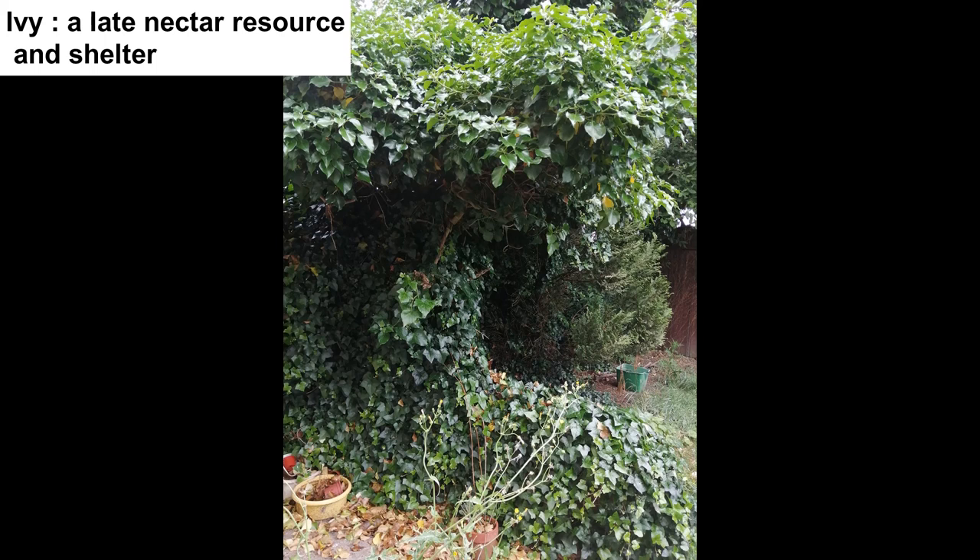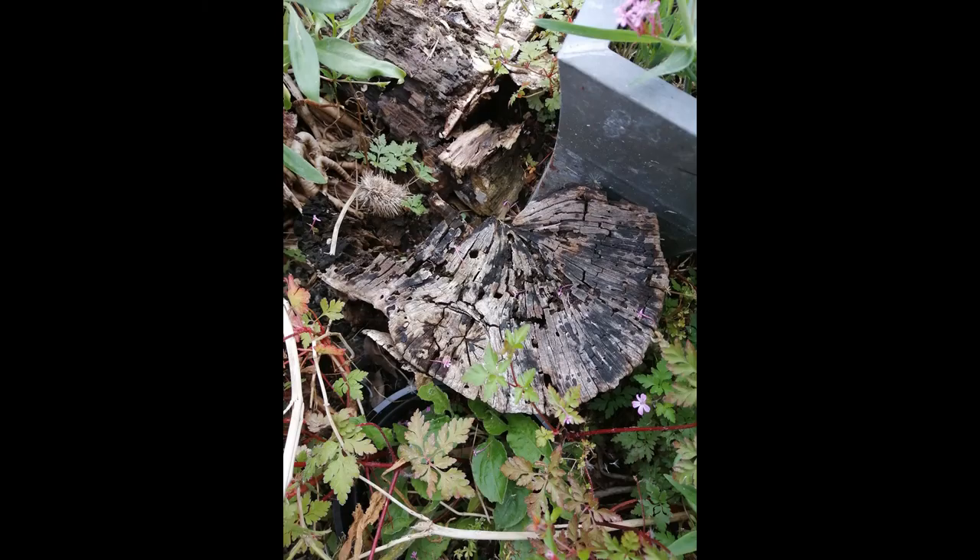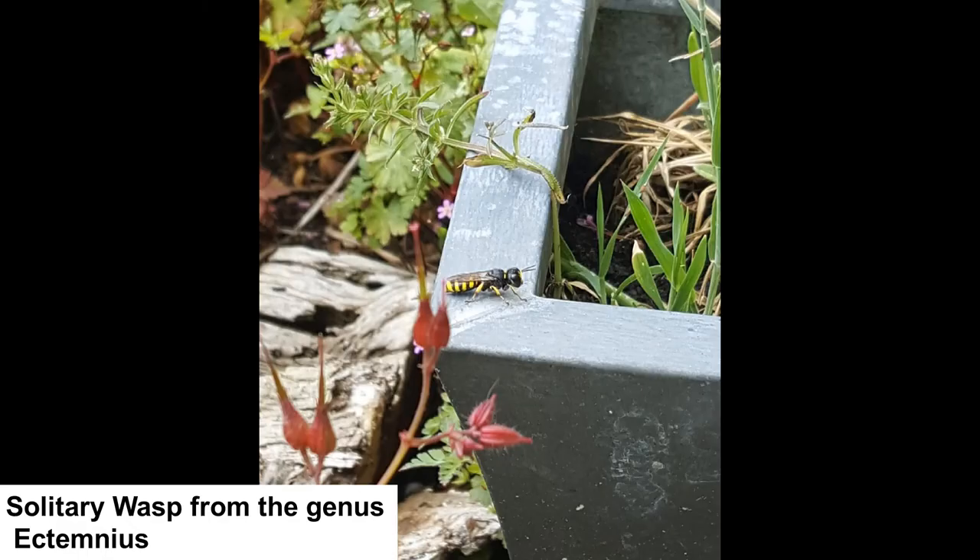It is really important to have deadwood in the garden — one in eight of all invertebrates live all or part of their lives in that habitat. Deadwood in full sunlight, dappled light, shade and water are all useful conditions. Buried deadwood is also important for stag beetles. By using deadwood you may attract a stunning solitary wasp called Ectemnius. This wasp doesn't sting us but it stings flies to paralyse them, takes them back to its tunnel in dead wood, lays an egg on the victim, and the wasp larva feeds on the living fly.